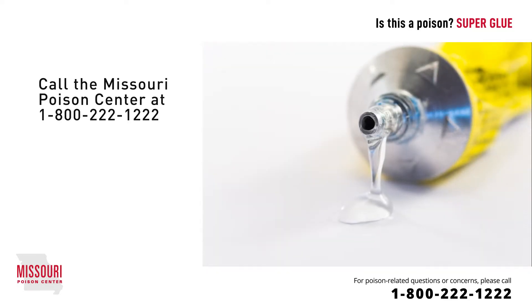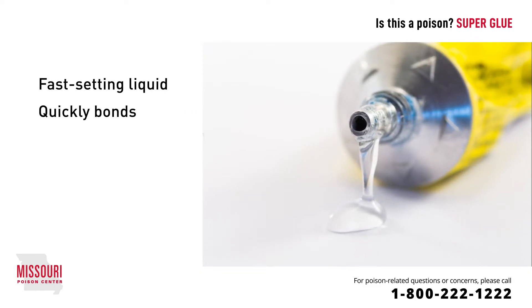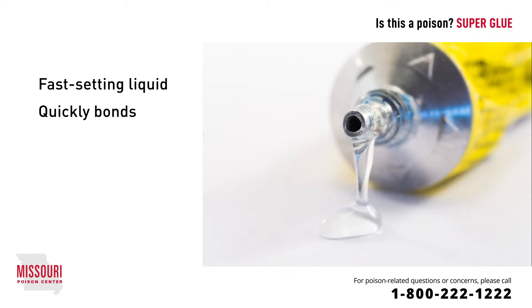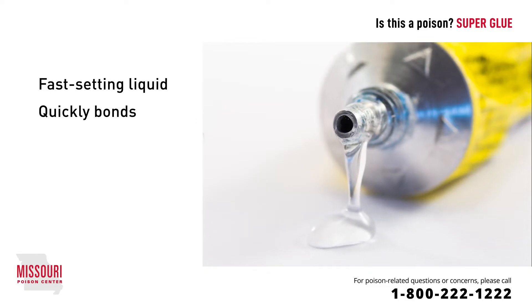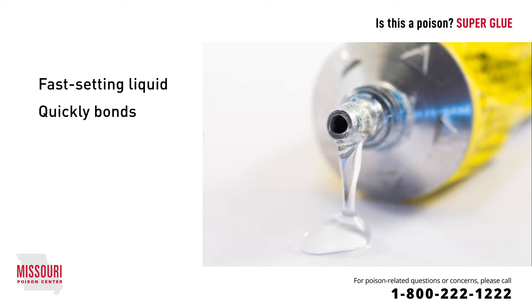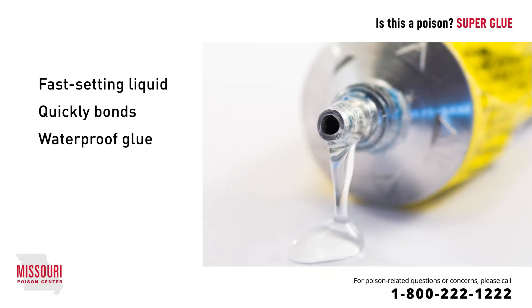Superglue is a type of glue called a cyanoacrylate, a fast-setting liquid that bonds two surfaces together very quickly. When exposed to moisture, the liquid monomers, or single units, present in cyanoacrylates cross-link, or bind together, within 5 to 60 seconds and form a strong bond of multiple units, or polymer, which are waterproof. In other words, if a monomer is one link on a chain, a polymer is the whole chain tightly linked together.